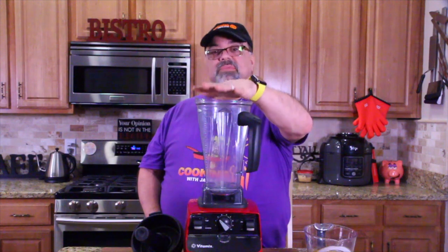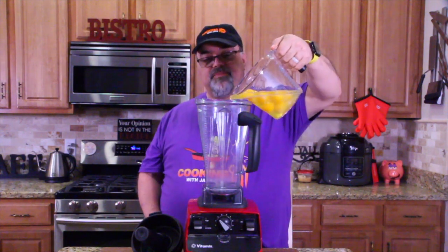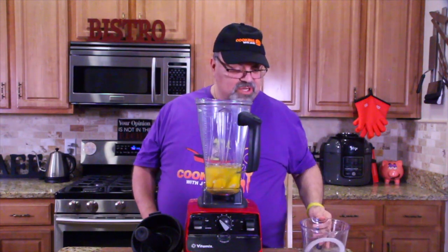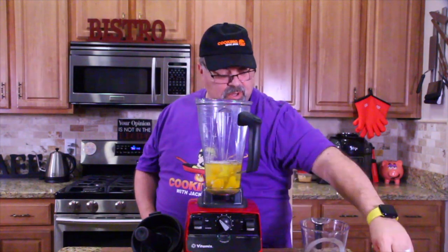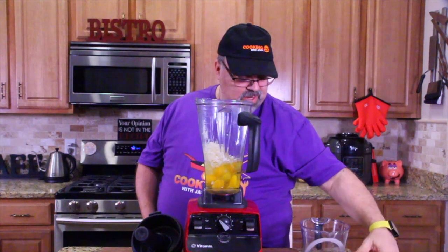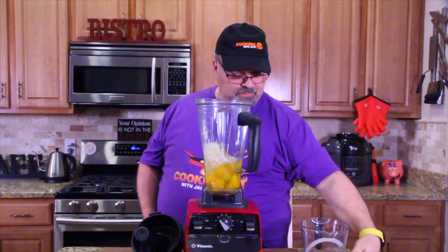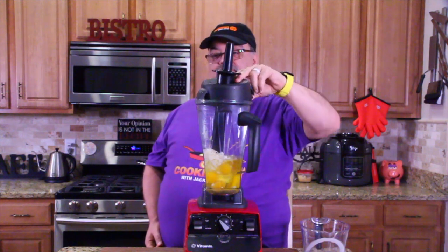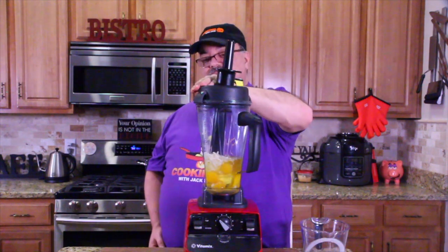Now we're going to take all our ingredients, place them in a blender, and blend until smooth. Pour in the eggs, then put in the cream cheese, then the Gruyere, and a little bit of salt. Put the cap on — we've got the little plunger, which is great to get everything down into the blades.